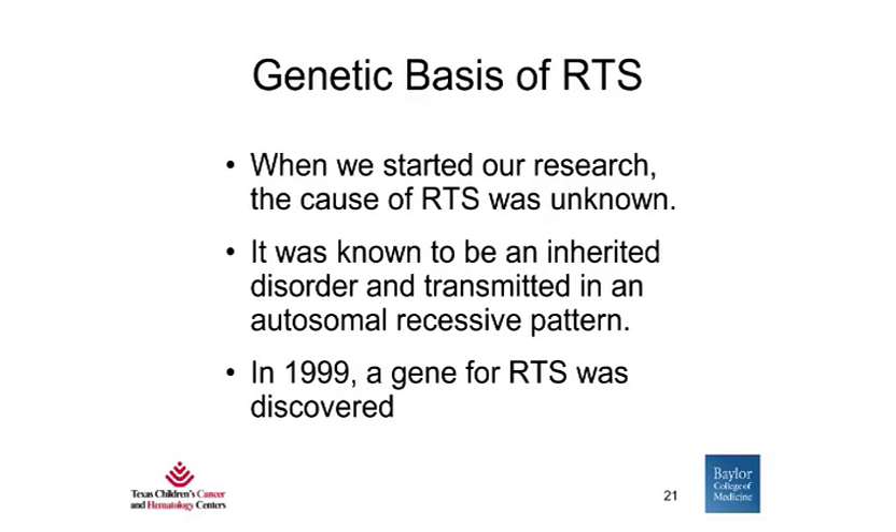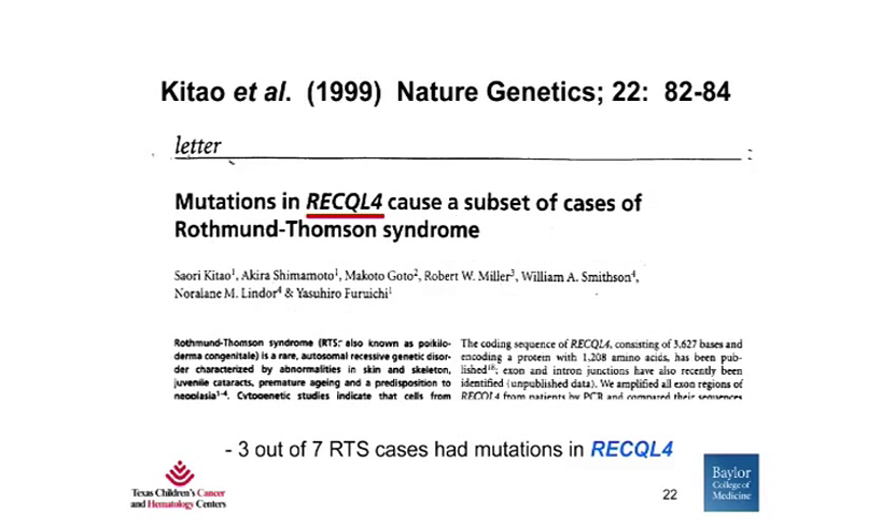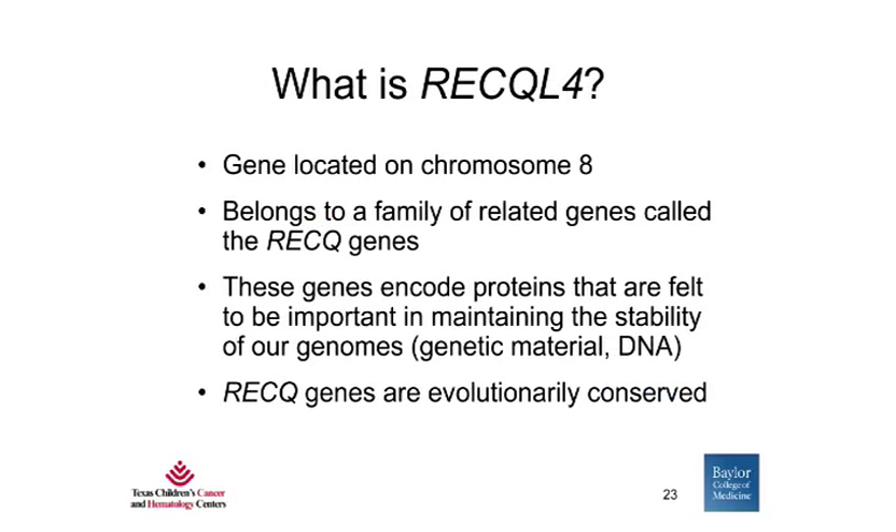When we started our research, the cause of RTS was unknown. It was known to be an inherited disorder transmitted in an autosomal recessive pattern. Finally, in 1999, a gene for RTS was discovered. The gene was described first by Kitao et al. in Japan, and the gene's name is RECQL4. It was found to be mutated in three out of the seven RTS cases that they studied. This gene is located on chromosome 8 and belongs to a family of related genes called the RECQ genes, which encode proteins important in maintaining the stability of our genomes — that is, the genetic material or DNA.